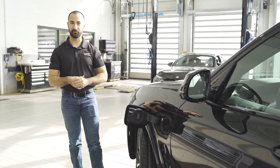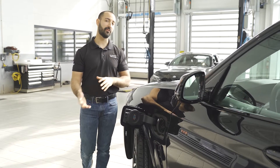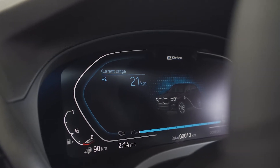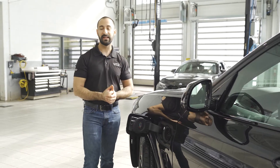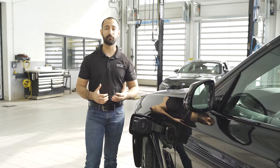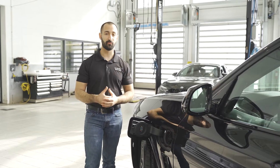Let's talk pure electric range for the X3 30e. On a pure electric charge, the car is going to go approximately 30 kilometers. After that, it switches over into combustion or hybrid mode, where it uses the combustion engine and regenerative braking to start recharging itself — giving you plenty of distance for your commute without that range anxiety of wondering if you have enough charge to get where you need to go.